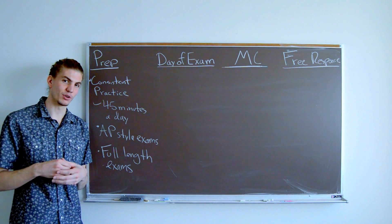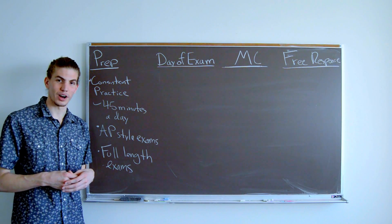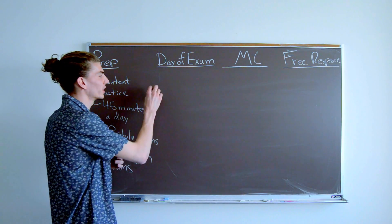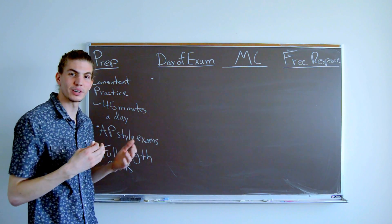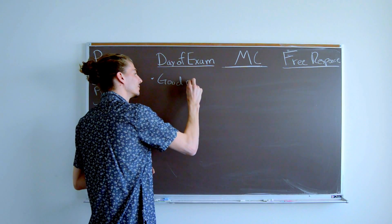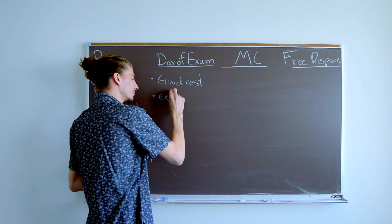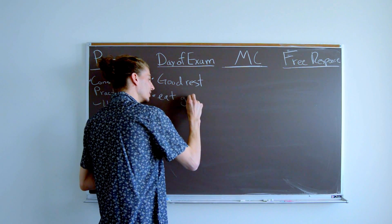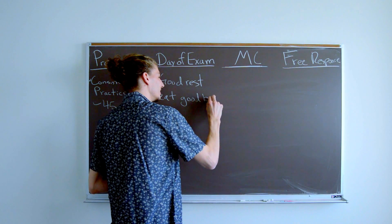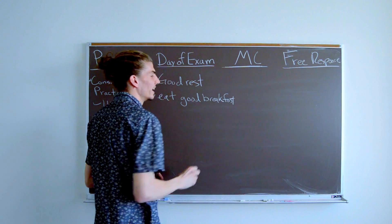Just like an athlete who wouldn't eat a greasy cheeseburger before a sprint, there are things you want to do. It's absolutely true — you want to get some good rest the night before, and you want to eat a good breakfast or lunch depending on what time you're taking the exam, so you're not tired and you're well-nourished.